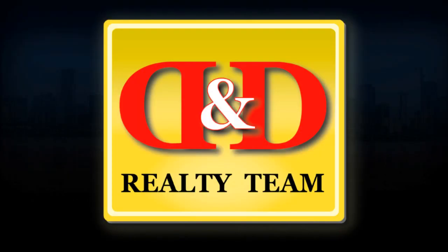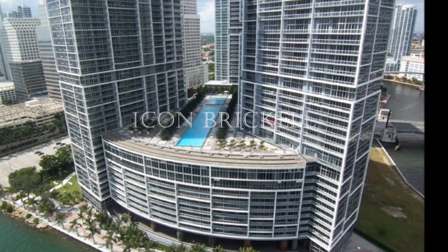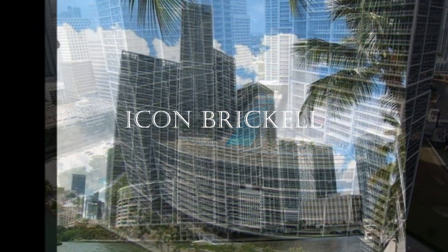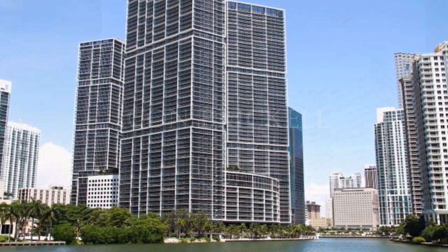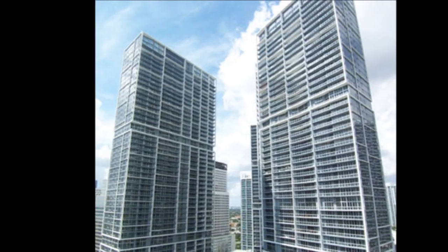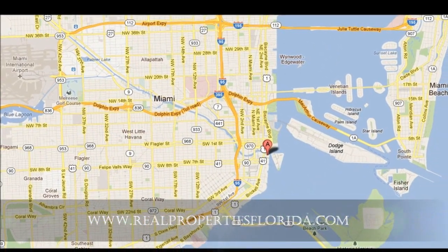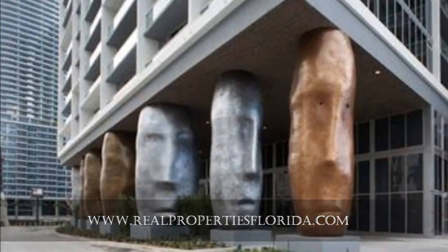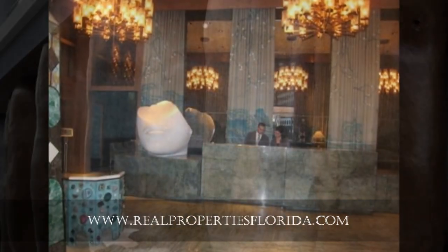D&D Realty Team presents Icon Brickell. The building features a unique ultra-contemporary architectural design on a site surrounded by two parks, Biscayne Bay and Brickell Avenue. It offers a 10-acre enclave with approximately 1,000 feet of water frontage and a convenient dock in Biscayne Bay for residents and visitors to moor their vessels for a few moments or a few hours.